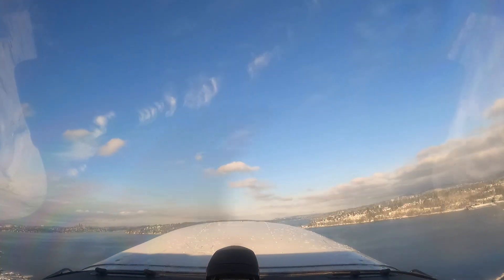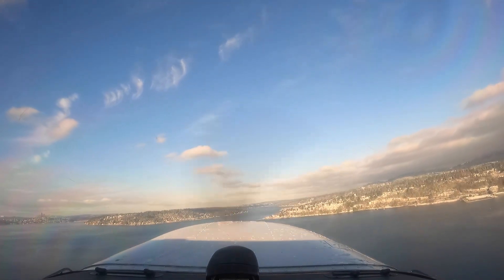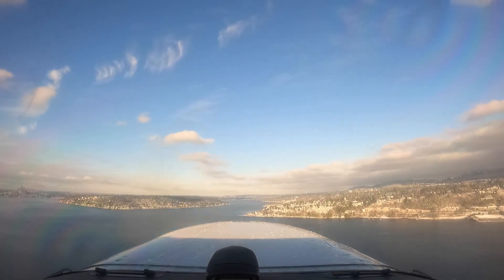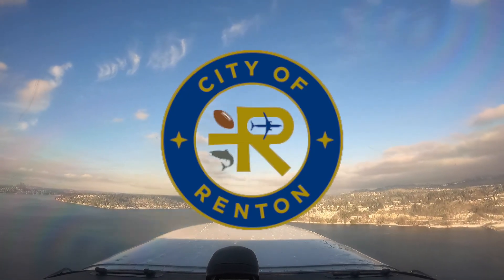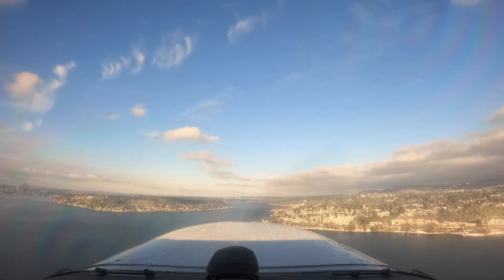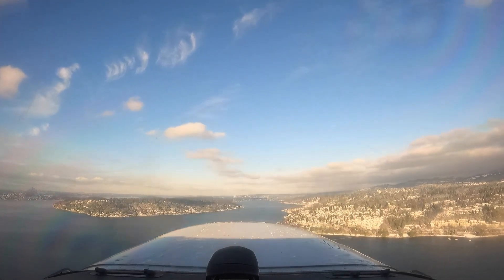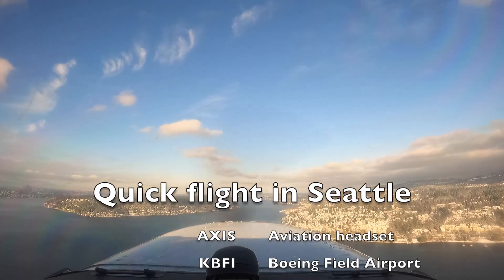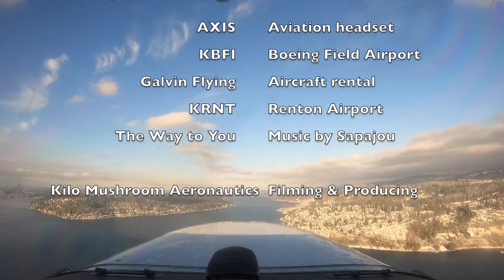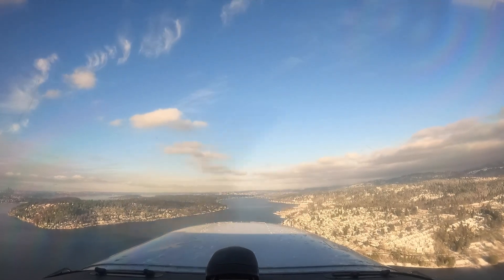Cessna 7860 Alpha, straight out departure. Cessna 7960 Alpha, straight out departure. Tessna 7860 Alpha, Cessna 7870 Alpha in the middle.